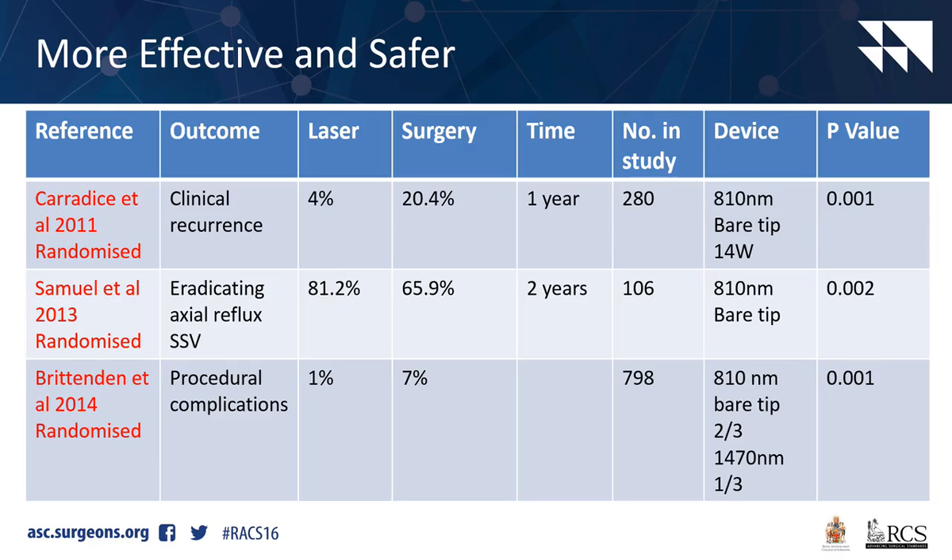For the small saphenous vein in particular, if you strip it, it averages only 10 centimetres of length removal. So treating from the ankle for the small saphenous is much more likely to eradicate axial reflux.